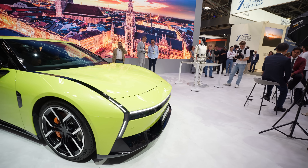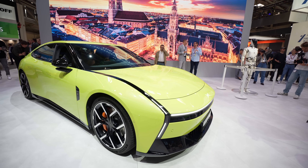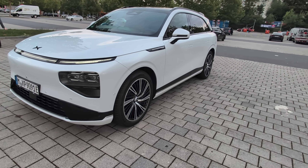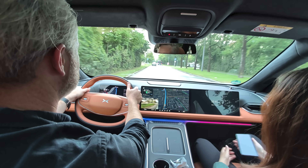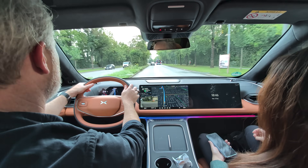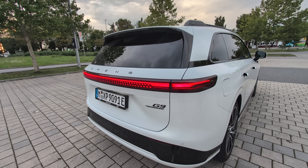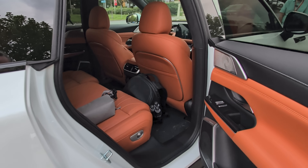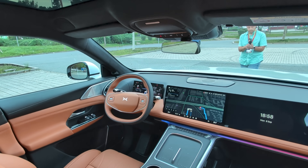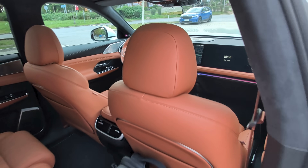Unfortunately, I didn't get to see the Next P7 in action on the road since they only had one here on the show floor at IAA in Munich, but I did get to test drive the Xpeng G9 for about half an hour to get a feel for how the vehicle handles in the real world. The one we drove was the top-of-the-line G9, which has a sticker price of 69,600 Euro. When you consider the overall design, the interior finishes, and the 323 miles of range, it is pretty competitive for the European market.